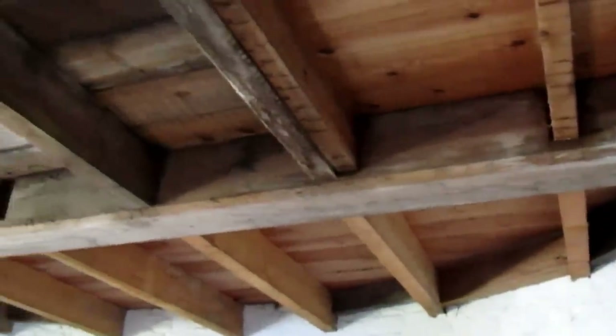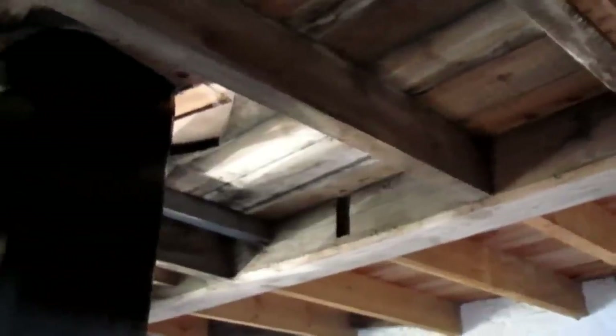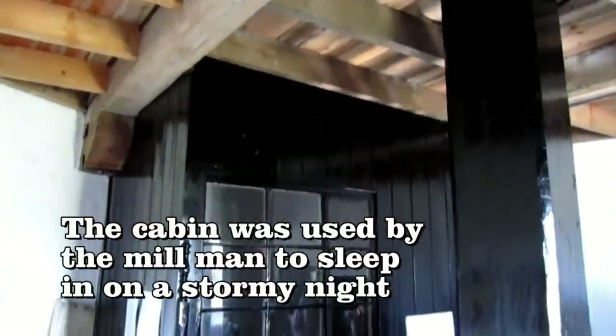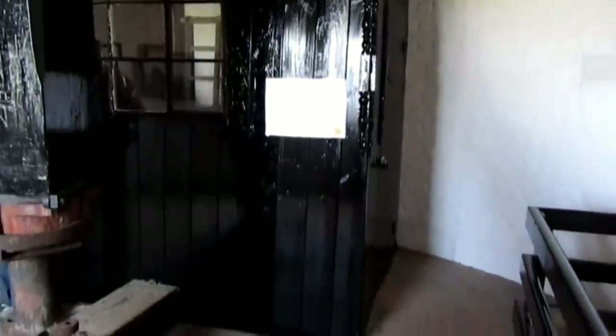You can see here where new floor timbers have been provided as part of the repair works. When required, the miller would sleep in this cabin overnight — this would occur particularly in stormy weather, or any occasion when the mill needed to be watched over.